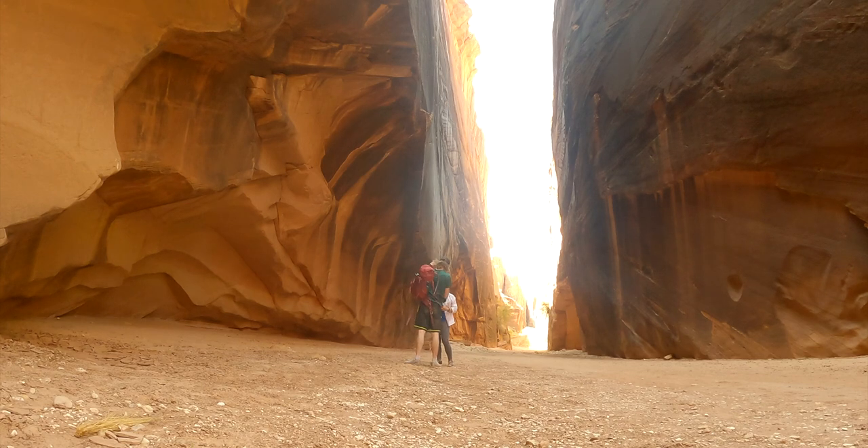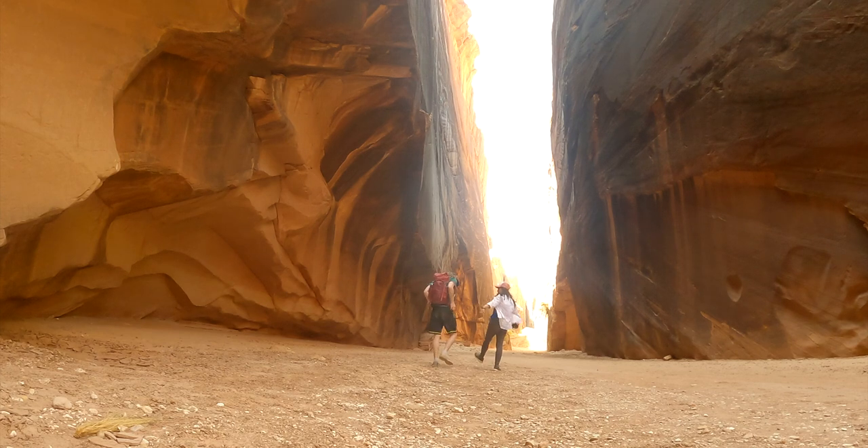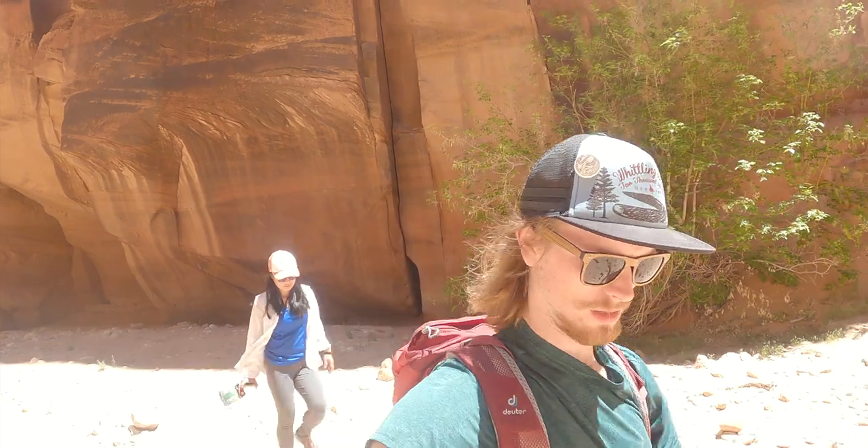We are heading back to the trailhead now. We probably hiked a little more than three miles in, no more than four though. It'll be a decent little day hike, but not difficult at all because it's flat.